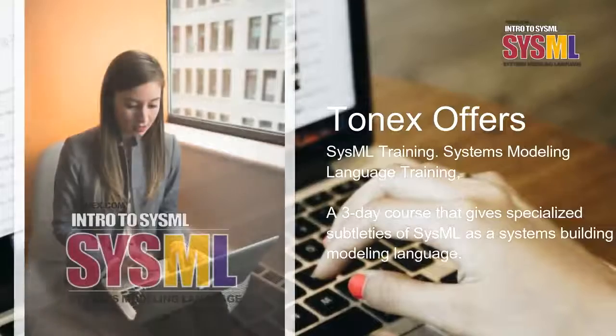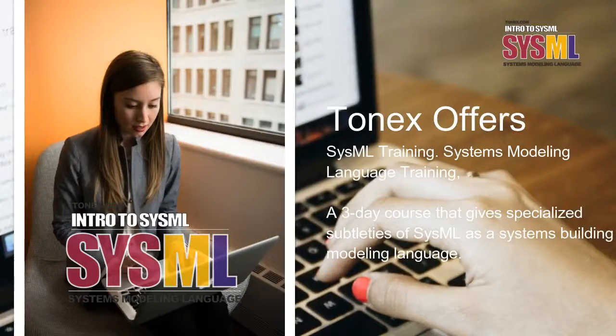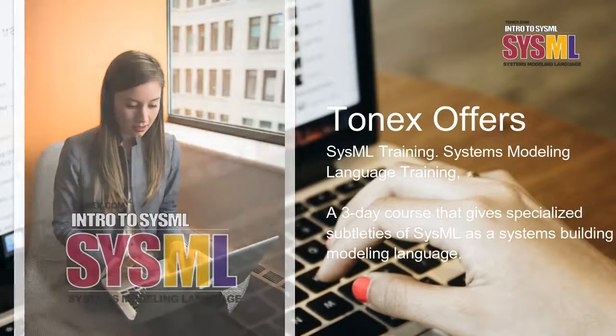Tonex offers SysML Training — Systems Modeling Language Training — a three-day course that gives specialized subtleties of SysML as a systems building modeling language.